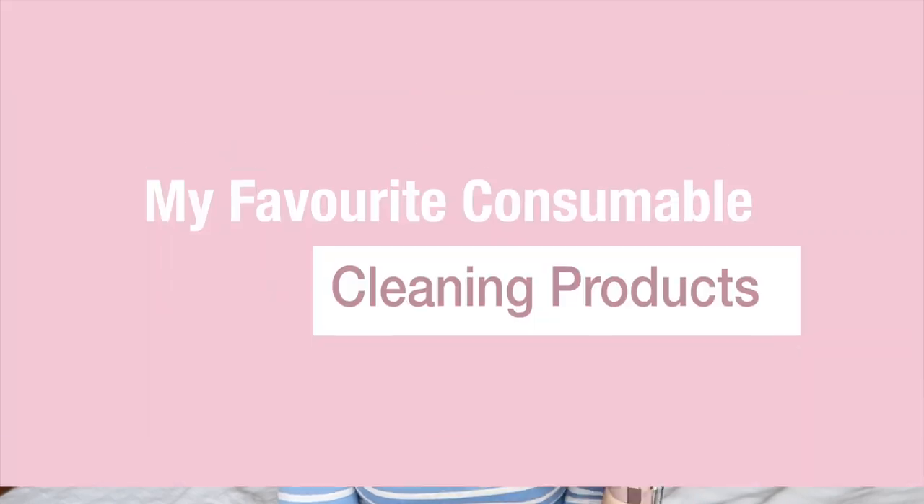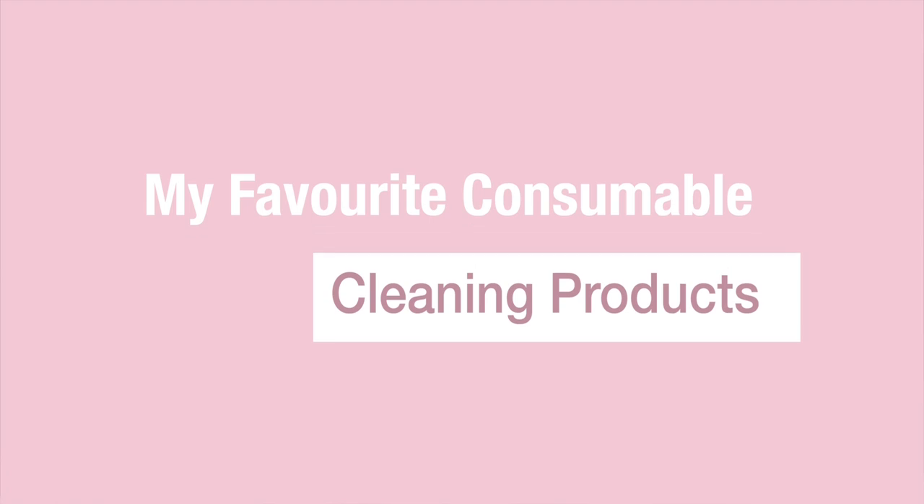So after you've watched this, be sure to go and check out that video. Today's video, I'm talking about my favourite consumable cleaning products — the kind of products I don't have a reusable alternative for.